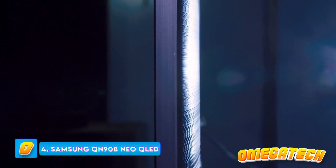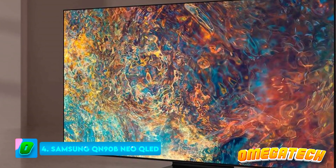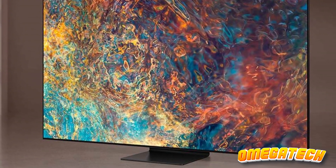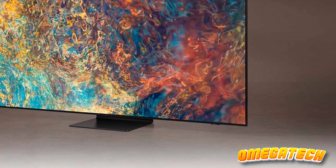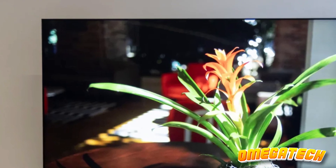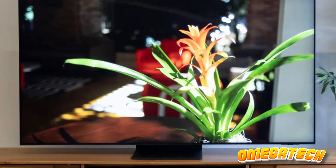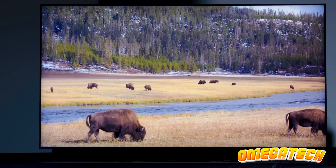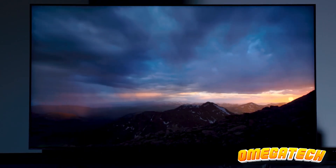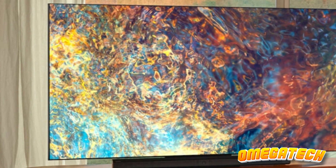Number 4: Samsung QN90B Neo QLED TV. The Samsung QN90B stands as a commendable successor to the esteemed QN90A QLED TV, holding high the company's flagship mantle. Just as its predecessor, the QN90B relies on the cutting-edge Neo Quantum Processor 4K, empowering advanced functionalities such as Quantum HDR32X and Quantum Matrix paired with Mini LEDs. This potent combination results in unrivaled detail, vibrancy of color, and stark contrast.